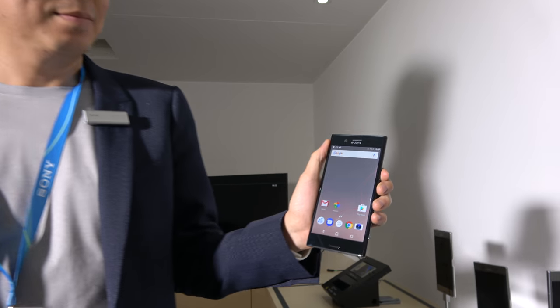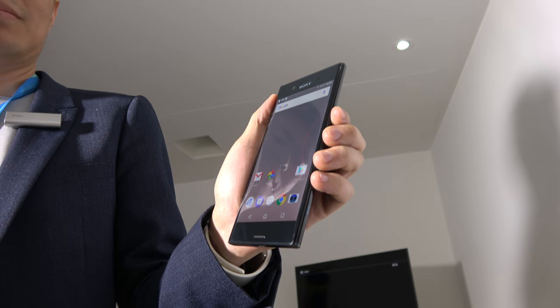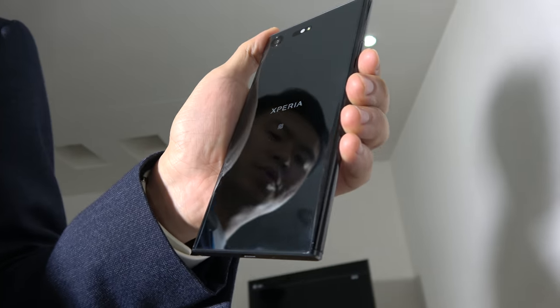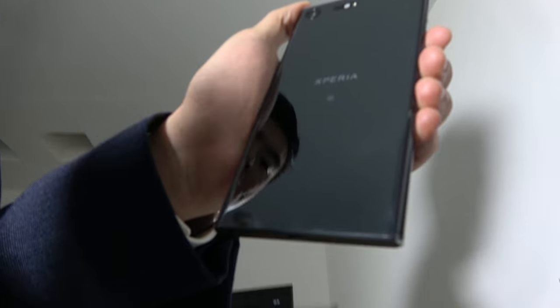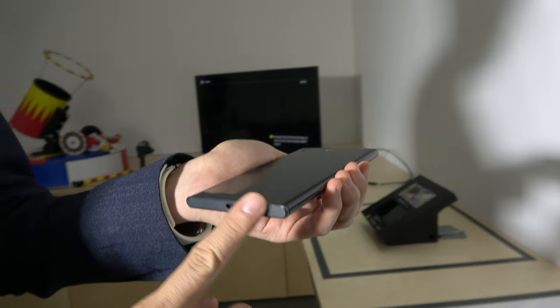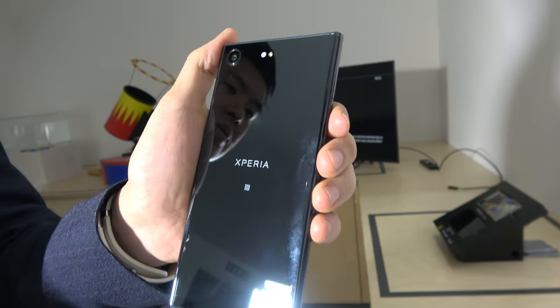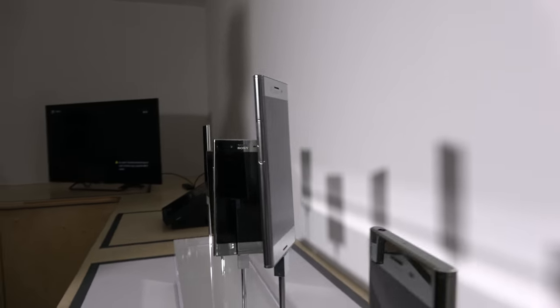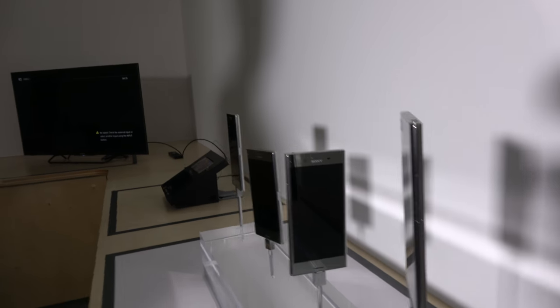This is the Xperia XZ Premium, one of the most amazing phones ever announced. It has Gorilla Glass front and back for the design, and these parts are made of metal, giving a premium feeling for this device. There are different colors — we have two colors here: the silver chrome and the Dipsy black.